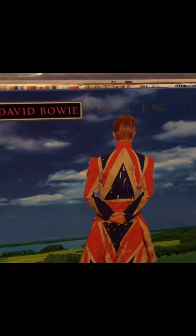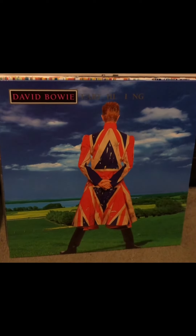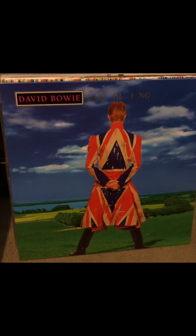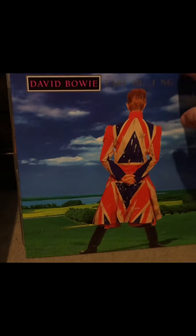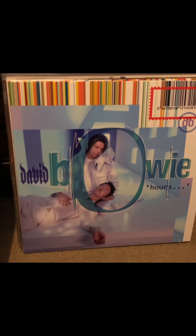His album Earthling has grown and grown on me every time I listen to it. It's mostly an electronic album, more on the Nine Inch Nails side — harder kind of stuff. But I like it and I think it's one of his most underrated records. Around 1999 he tried to do a more mainstream pop album called Hours. Some people don't like it, some people do — I like it and think it has a lot of wonderful songs on it. That's all the albums from that box set I just got.